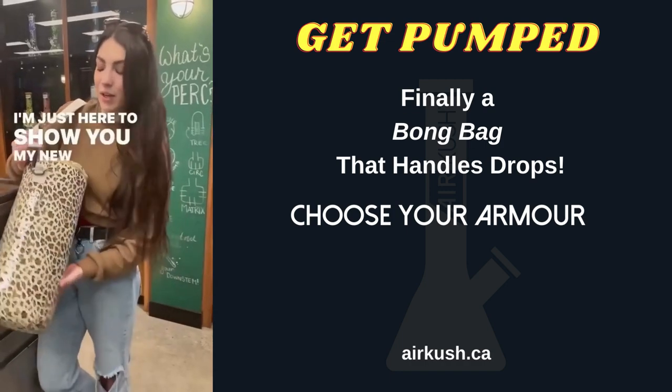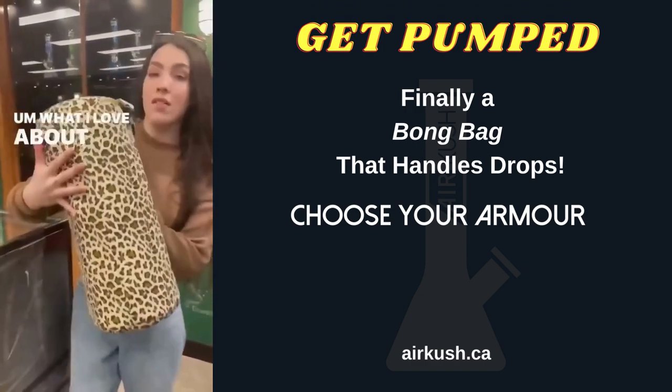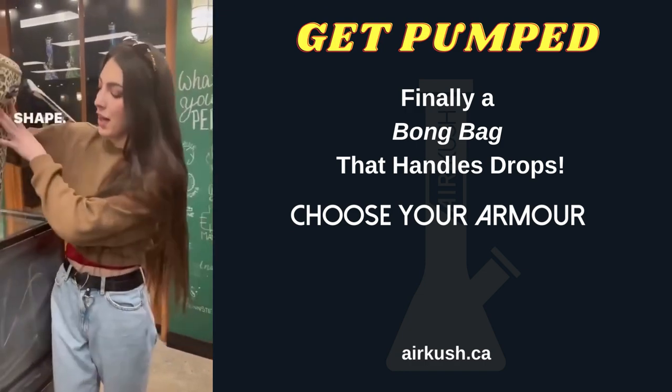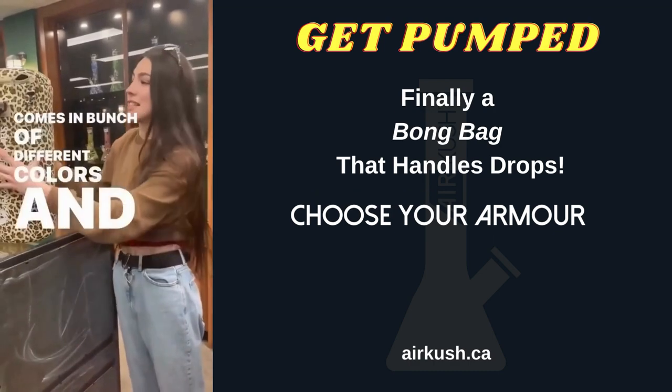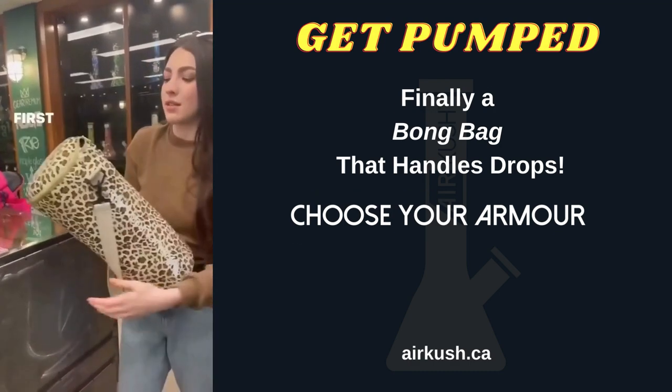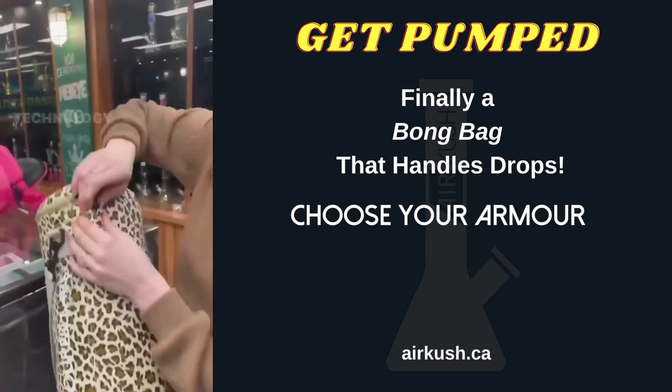Hey guys, I'm just here to show you my new bong bag from Armored Labs. What I love about this bag is it's got a really unique shape, comes in a bunch of different colors, and it actually is the first bag across the globe that comes with air pump technology.